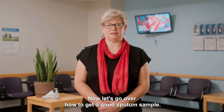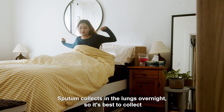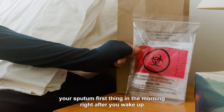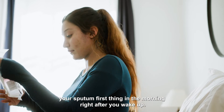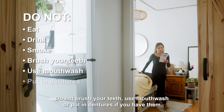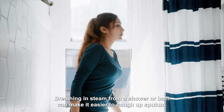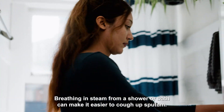Now let's go over how to get a good sputum sample. Sputum collects in the lungs overnight, so it's best to collect your sputum first thing in the morning right after you wake up. Do not eat or drink anything. Do not brush your teeth, use mouthwash, or put in dentures if you have them. Breathing in steam from a shower or bath can make it easier to cough up sputum.